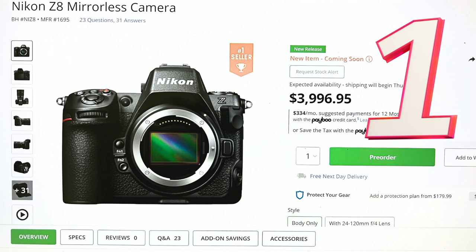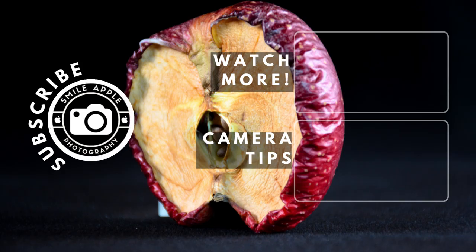Well, there you have it, folks. The top 10 selling cameras this week on B&H Camera, each one packed with features that are as dazzling as the photos they produce. But remember, while these cameras can help you capture a great image, it's your vision that makes it a masterpiece. The world is your canvas, and these cameras are your paintbrush. Now go out and make some art.